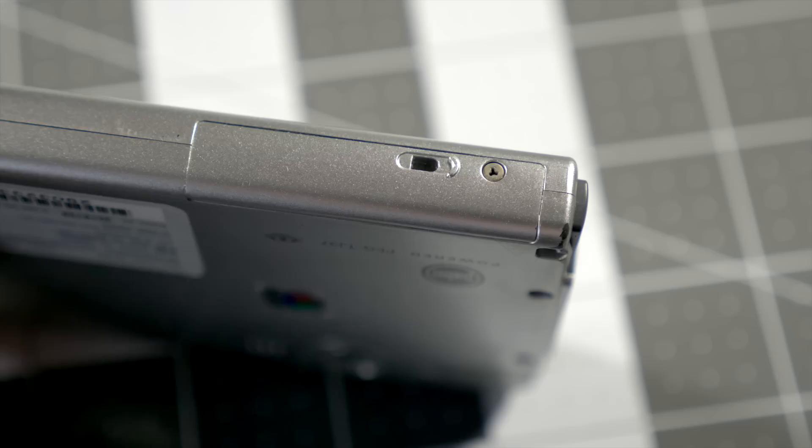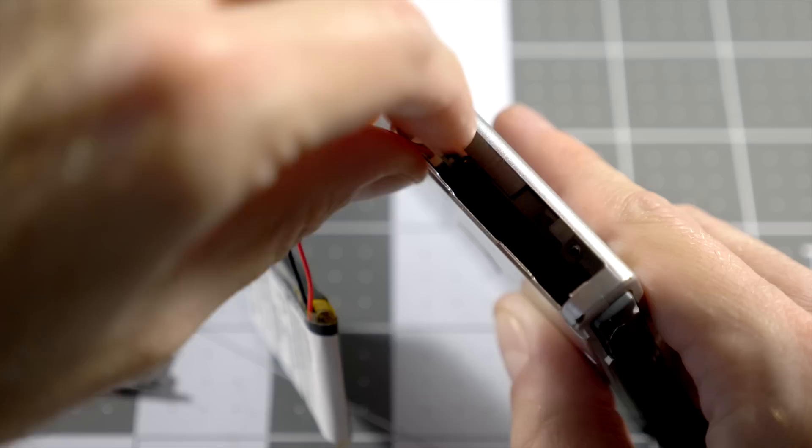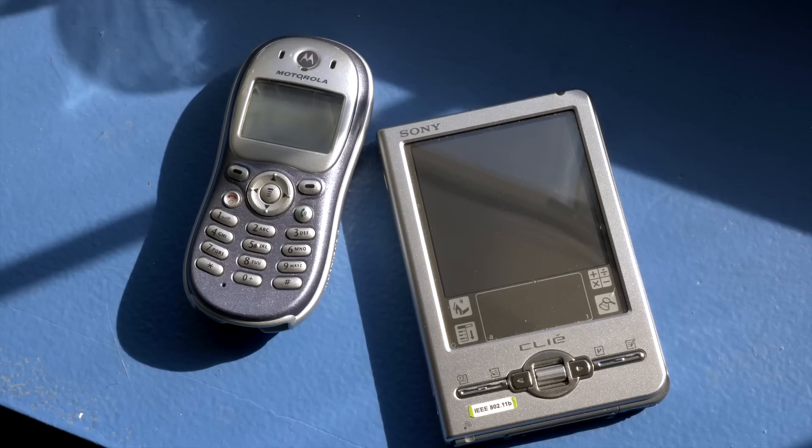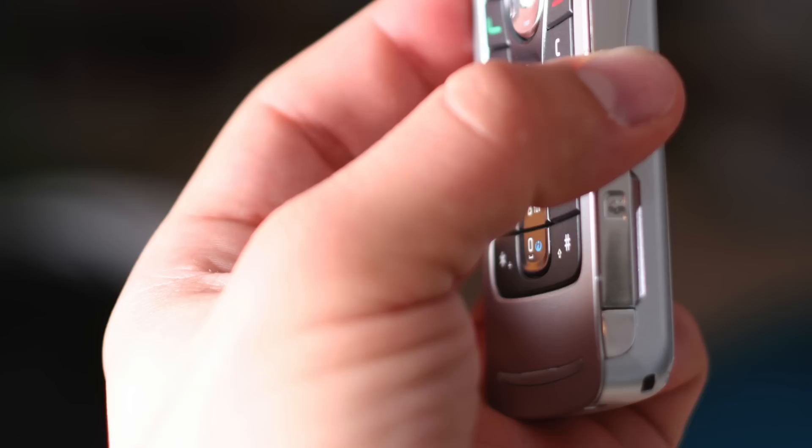Just a single tri-wing screw to access the compartment, and the new battery plugs right in. This was considered non-user-replaceable in 2004. My, how things change. And 2004 itself saw considerable change. Up to that point, there was pretty distinct separation between PDAs and cell phones. But as each market continued to add features to its products, the line began to blur.